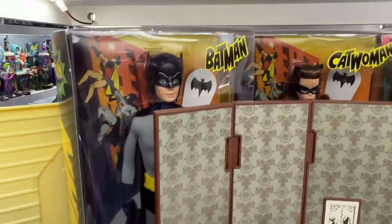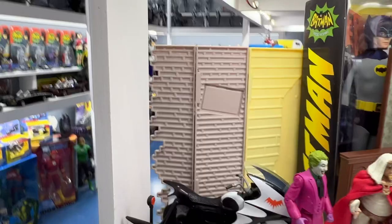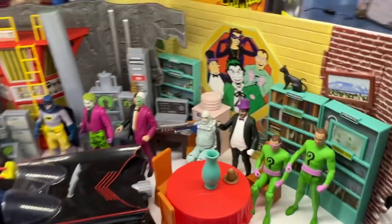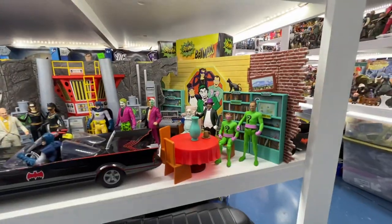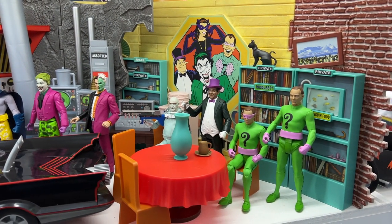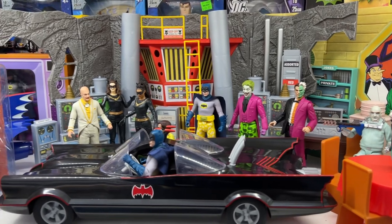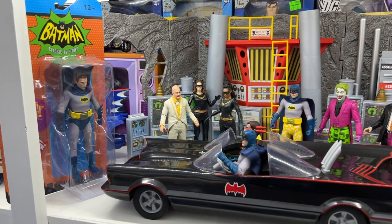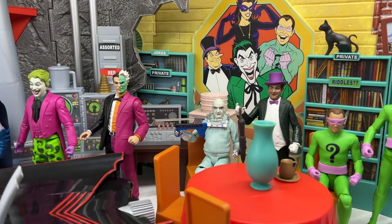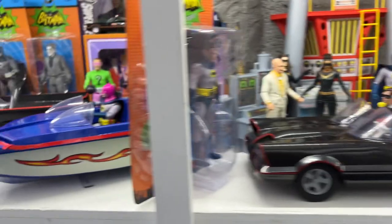Mattel also did a couple of Barbies — they did Ken as Batman and Barbie as Catwoman from the 60s show. I'm hoping that we get a whole lot more figures from McFarlane; they are doing a much better job of going deeper on this line than anybody else ever has — certainly more than I ever expected. We have the Batcave and the Villains Lair, a bunch of villains along with the Batmobile. Mr. Freeze there has his freeze gun — that was actually a custom done for me by a friend.